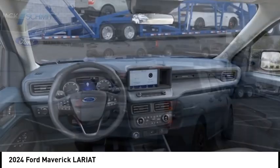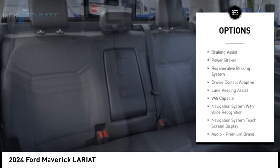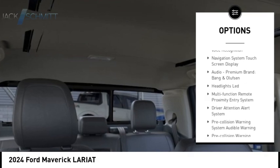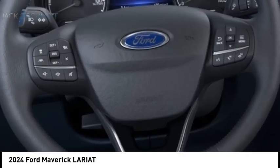Here are some of this vehicle's great options: power windows with safety reverse, emergency braking preparation, remote engine start, cargo bed light, LED, traction control, stability control, roll stability control, braking assist, power brakes, and a regenerative braking system.